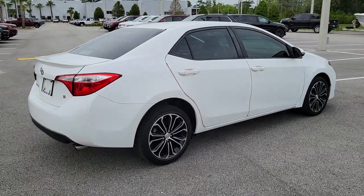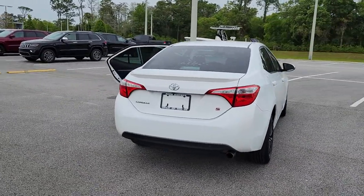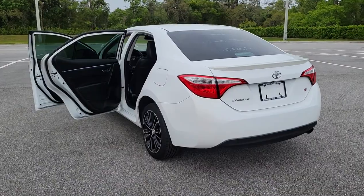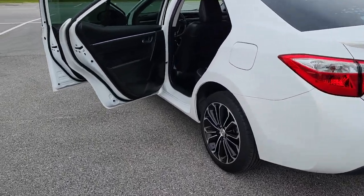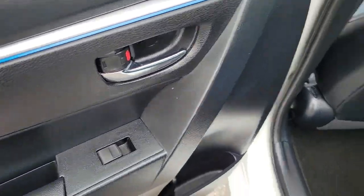These are just some of the great options this vehicle comes with: keyless entry, heated mirrors, backup camera, fog lamps, steering wheel audio controls, Bluetooth connection, electronic stability control, and leather steering wheel.